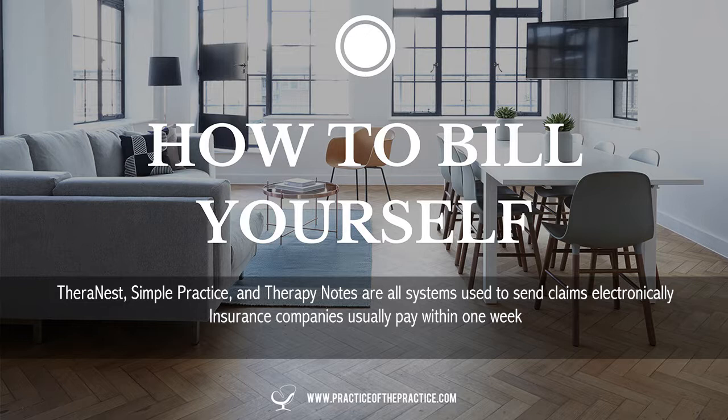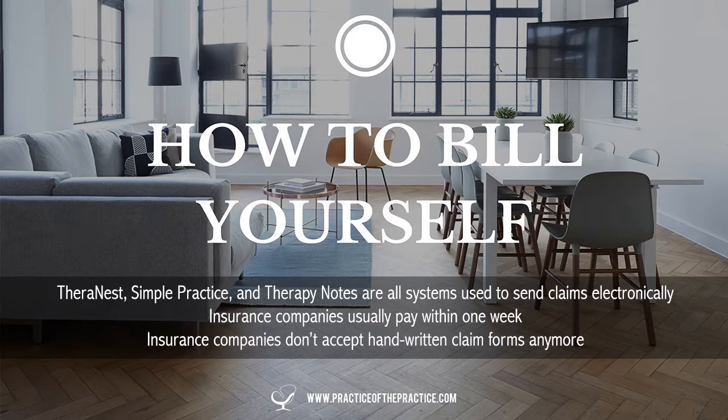Some people just don't want to use an electronic system and want to do it by hand. But insurance companies will no longer accept handwritten claim forms — it has to be typed. You could figure out a way to type into the claim form, but it's just so much easier to use an electronic system.